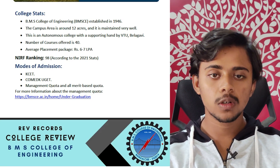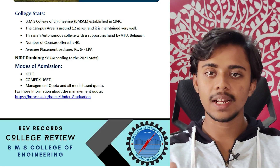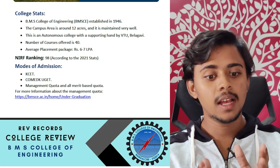The average placement package of the whole college, including all tech and non-tech courses, would be around 6 to 7 lakh per annum. Another ranking for this college according to 2021 is 98.